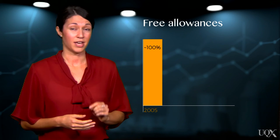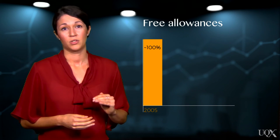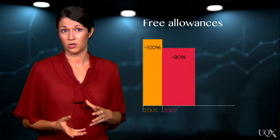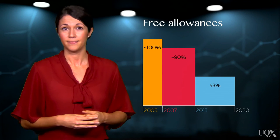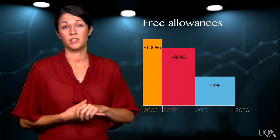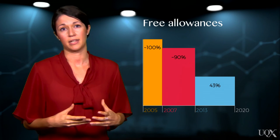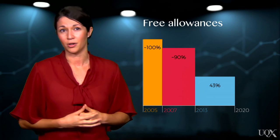But since 2005, free allocation has been progressively scaled back in phases, to around 90% in phase 2, and down to 43% in the current phase. This gradual increase in auctionable allowances was designed to support participating sectors to transition to the scheme, to avoid major and sudden disruptions to the EU economy.